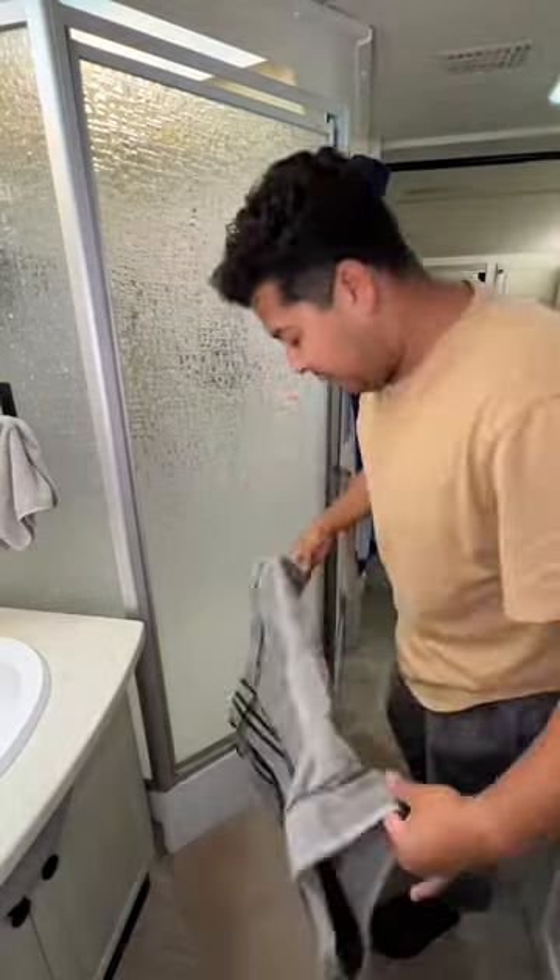My husband and I live and travel full-time in this motorhome and today I'm showering the dogs. Definitely not one of my favorite things to do but it's gotta get done.